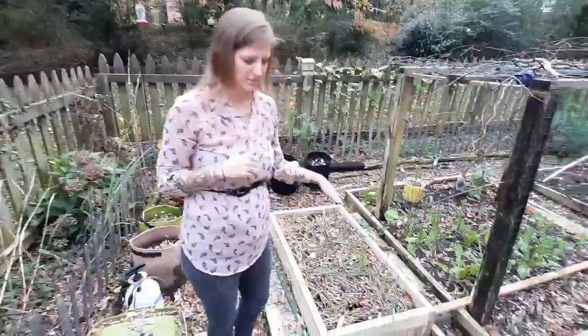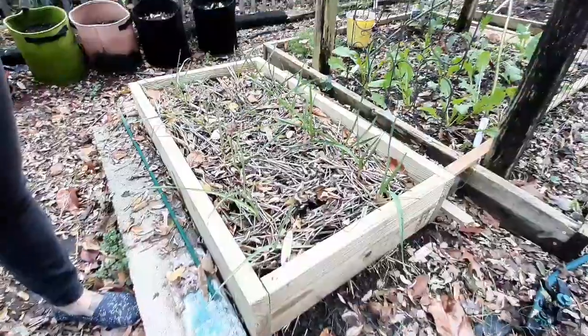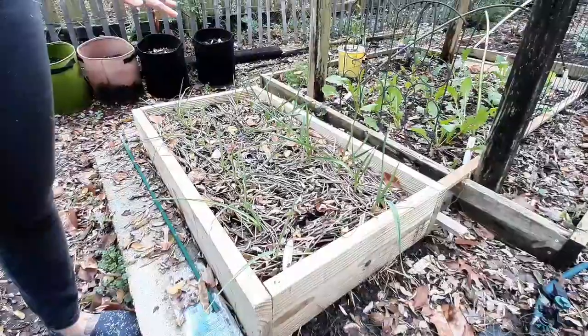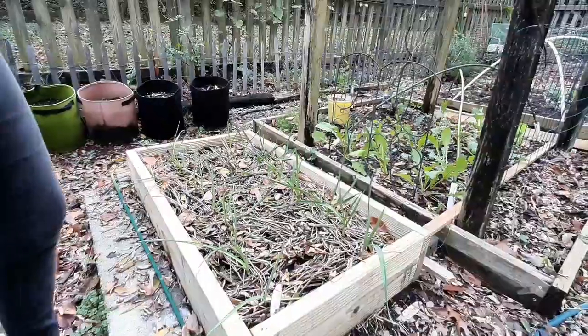Here I planted some garlic — we built a new bed. The garlic is doing really well. I've actually never grown garlic before, so I'm excited to see how this turns out.